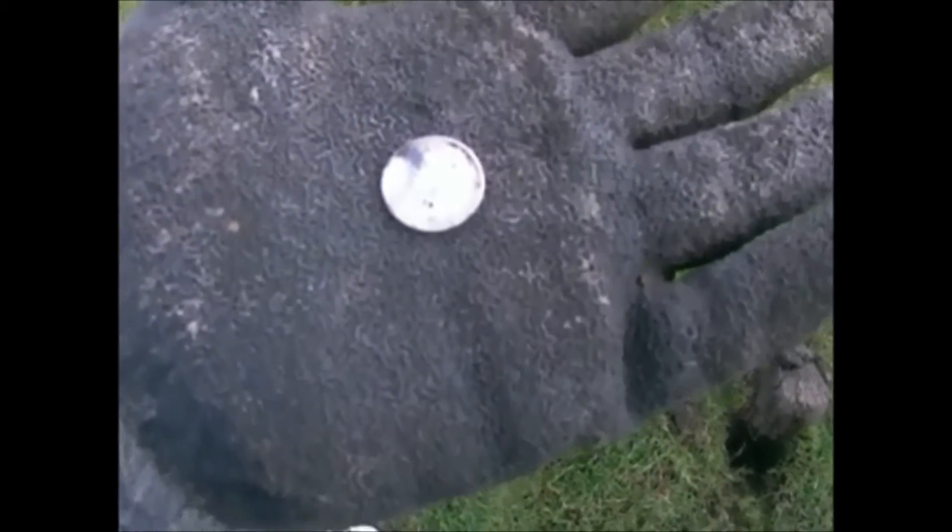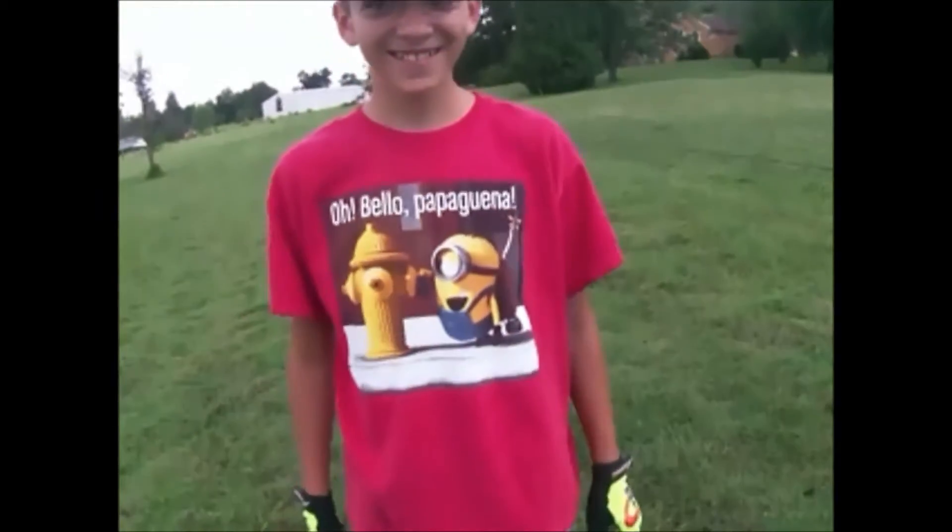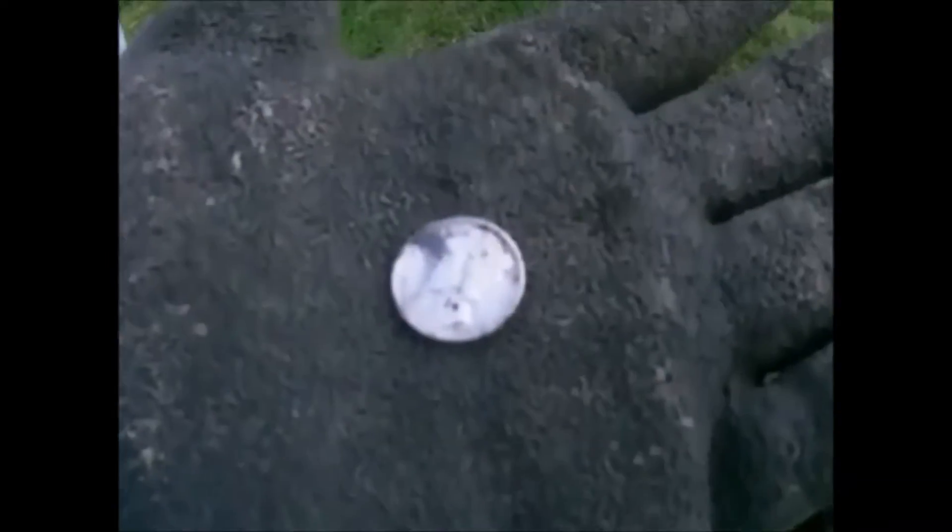A Mercury dime, 1944 — that is outstanding! Are you sure that's '44? Okay awesome, you're sure it's '44? Yeah, okay cool.